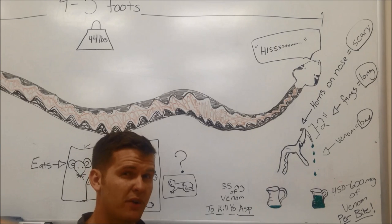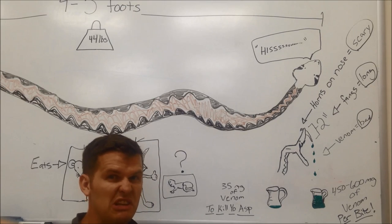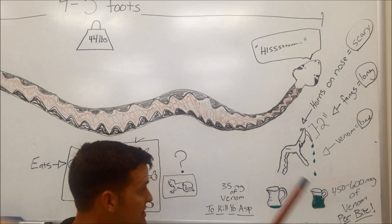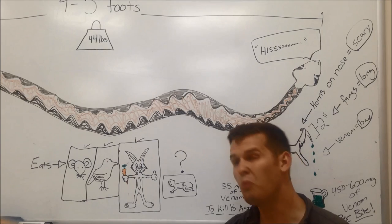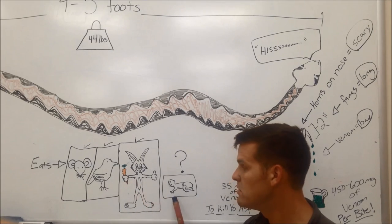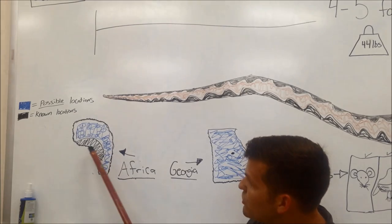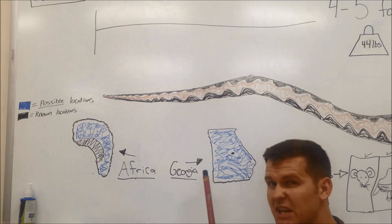The venom of the kaboom viper is very deadly — some of the worst in the world. One bite from the kaboom viper delivers 450 to 600 milligrams of venom, and it only takes 35 milligrams to kill a man. Powerful punch, mate. The kaboom viper eats mice, birds, and rabbits — but what else they eat, we may never know. What we know about the kaboom viper is from Africa. The best place to find the kaboom viper is in that region. We also know the kaboom viper is here in Milledgeville, Georgia.